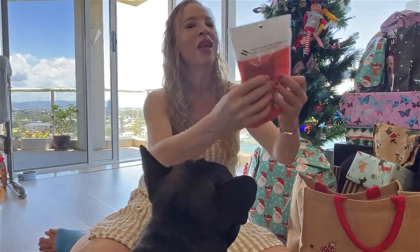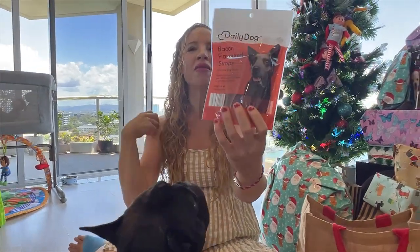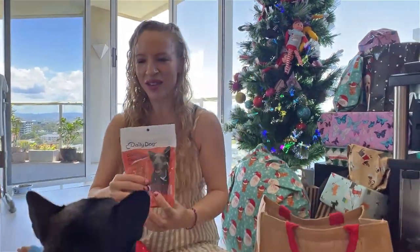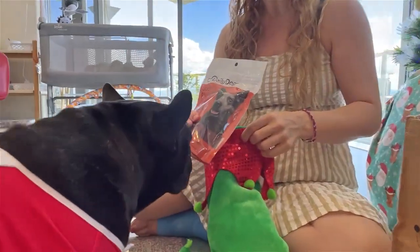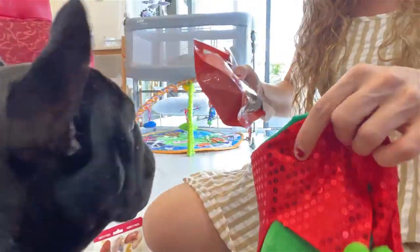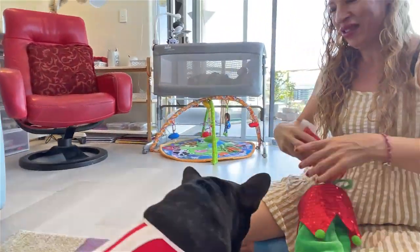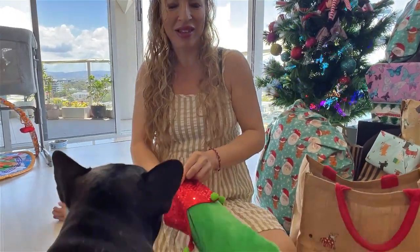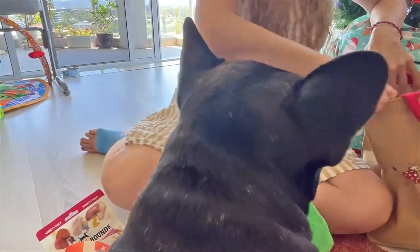Oh, bacon flavoured straps! Now these are nice. We've got bacon flavoured straps - he likes these. Yeah, these are going to go in your stocking. All right, let's pack these in. There we go.